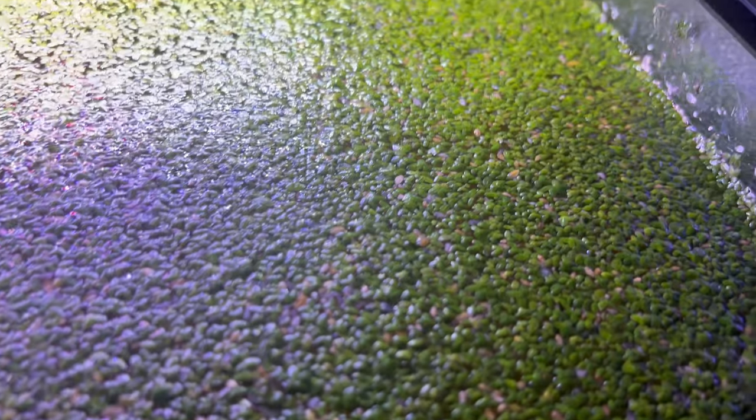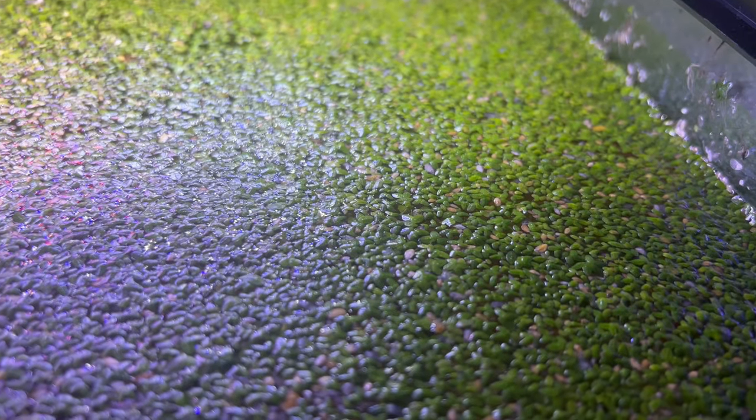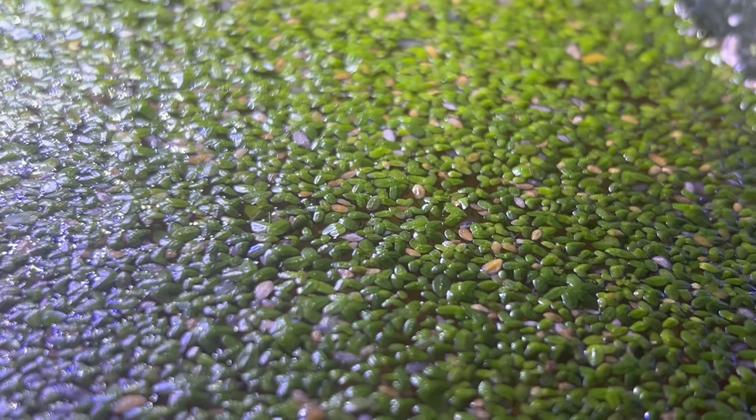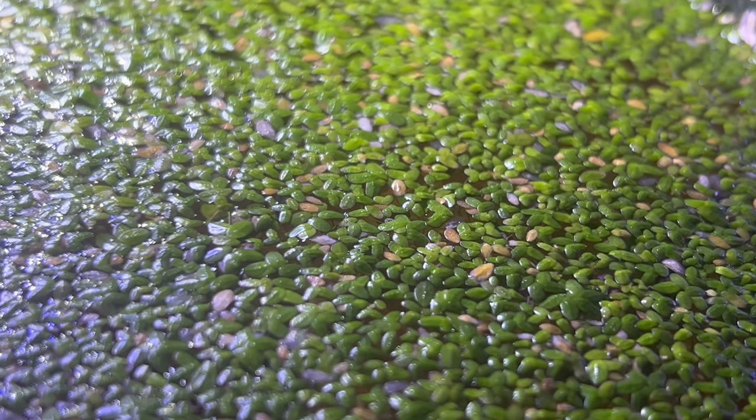While duckweed might seem like a pond pest, it actually plays a crucial role in aquatic ecosystems. It provides shade and cover for fish fry, absorbs excess nutrients that can fuel algae blooms, and even helps remove pollutants from the water.